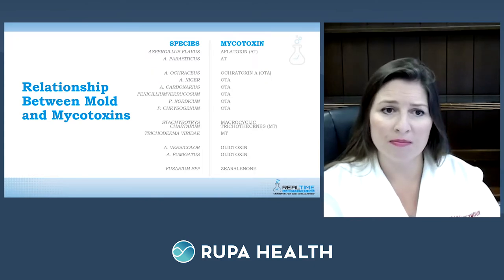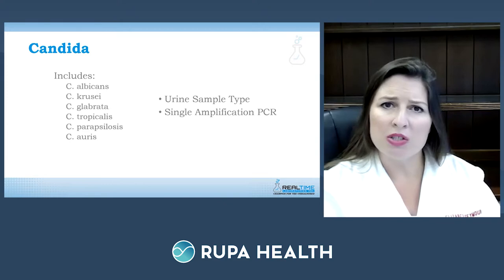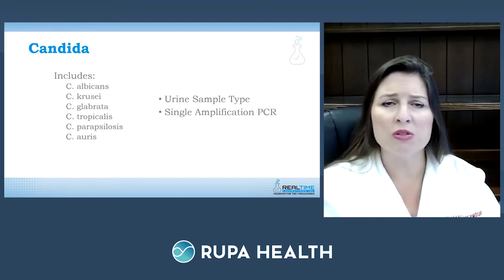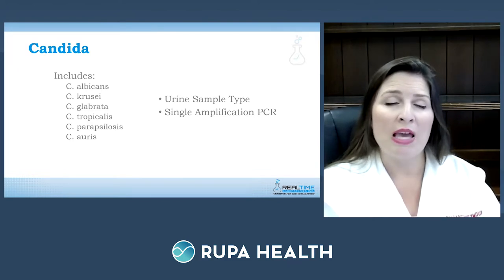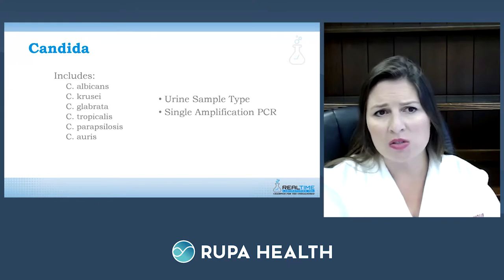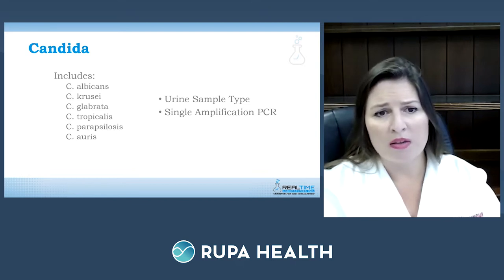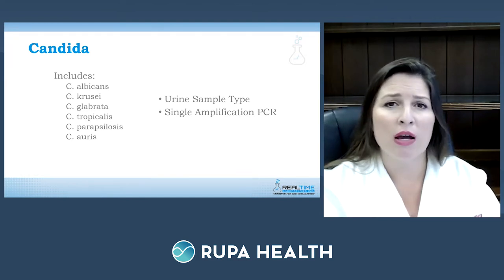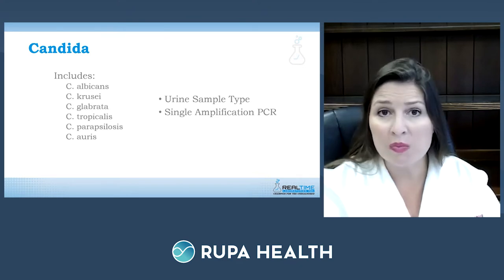Real-Time also tests for Candida — the most common fungal infection patients get. Women can get candidal yeast infections; patients may get skin infections under skin folds with a red itchy rash. Testing covers different types: Candida albicans, krusei, glabrata, tropicalis, parapsilosis, and Candida auris — which is uncommon for labs to test for. It's a urine specimen submitted as a single-amplification PCR test.